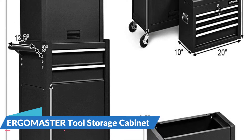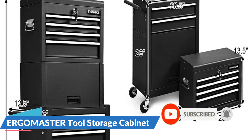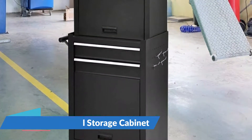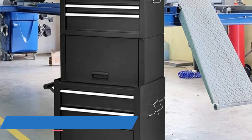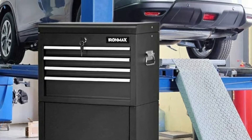It comes with two keys in case you accidentally lose one of them. Constructed of cold rolled steel with a powder coated finish, the rolling tool chest was built to last. The ball bearing slides make the drawers operate very smoothly, and anti-slip liners in the drawers and on the top shelf hold tools in place and allow for easy cleaning.